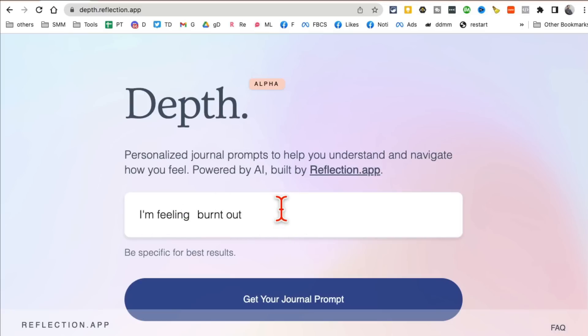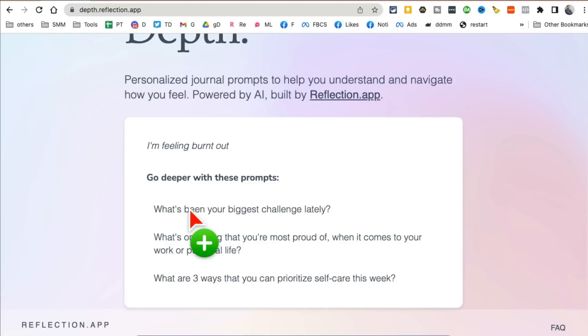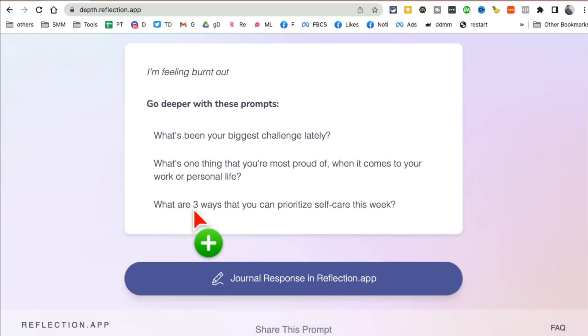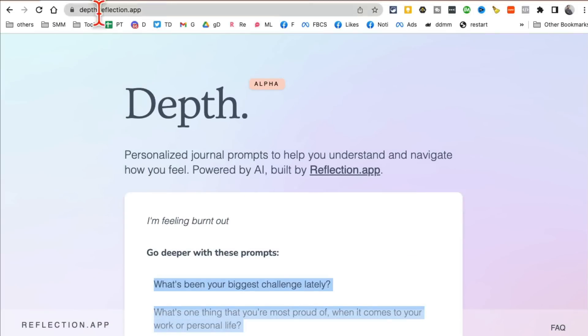For example, let's say I'm feeling burned out after a long day of making videos. Put that in and click 'get your journal prompt,' and it will give you prompts to journal on — like 'What's been your biggest challenge lately?' and 'What are three ways you can prioritize self-care this week?' You can use these prompts to create your journal. It's absolutely free: depth.reflection.app.